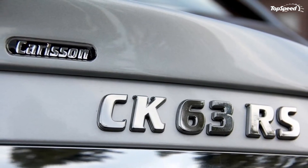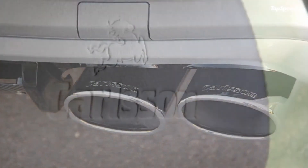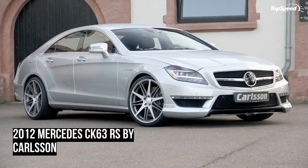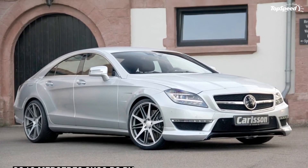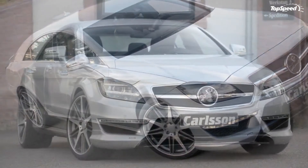For the interior, customers can choose between wood, leather, alcantara, and carbon fiber. The vehicle's door panels, seats, and the rear seat bench are covered in mocha brown Carlsen Nappa leather, and the dashboard, door panels, and center console have dark brown matte carbon inlays.